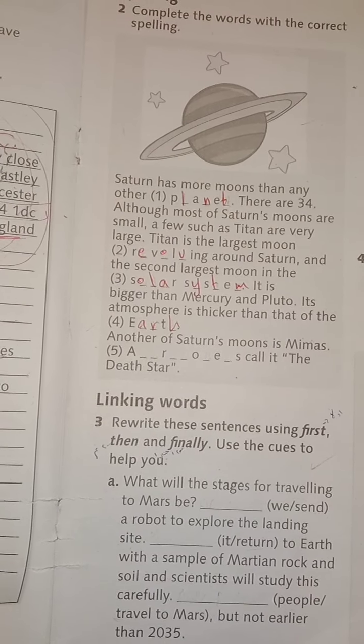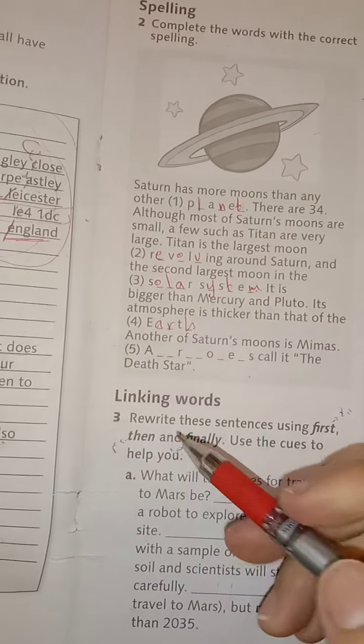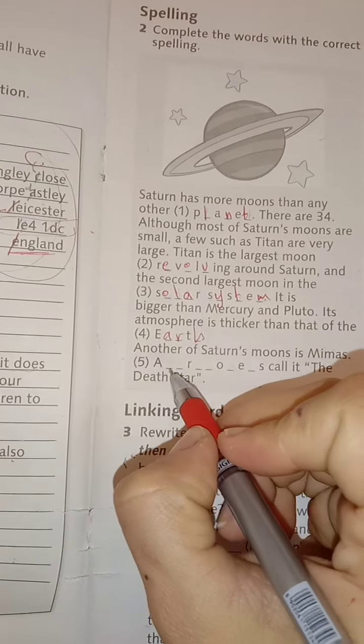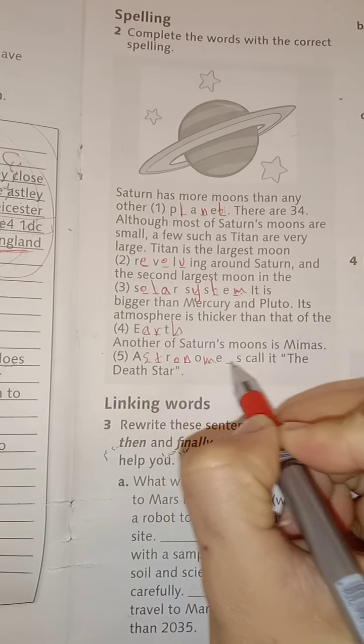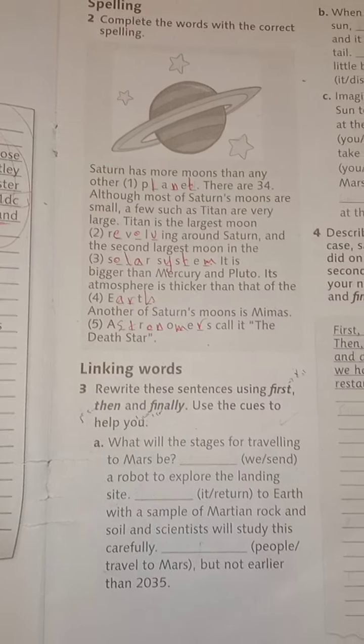Another of Saturn's moons is Mimas. Number 5: Astronomers — astro-nomers — call it the Death Star.